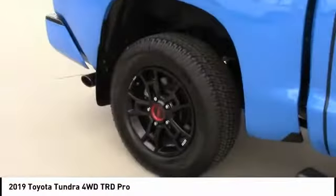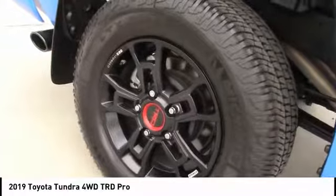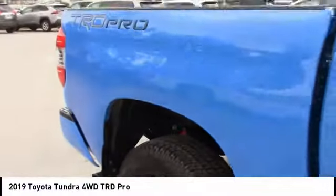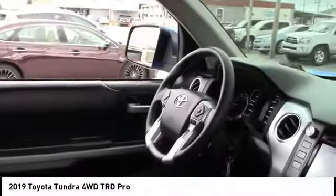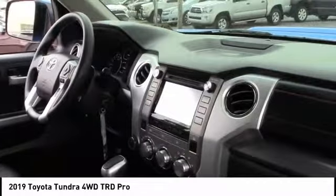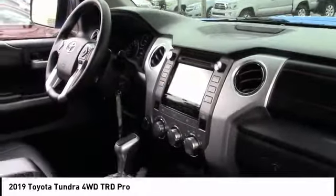Included as standard are vehicle stability control, traction control, electronic brake force distribution, anti-lock brakes, and tailgate assist. With a towing capacity of up to 10,000 plus pounds and a payload capacity of over 2,000 pounds, the Tundra is the perfect mix of power and efficiency.